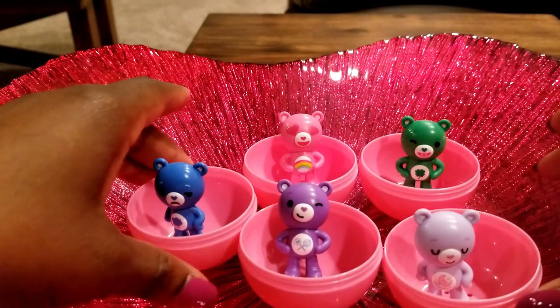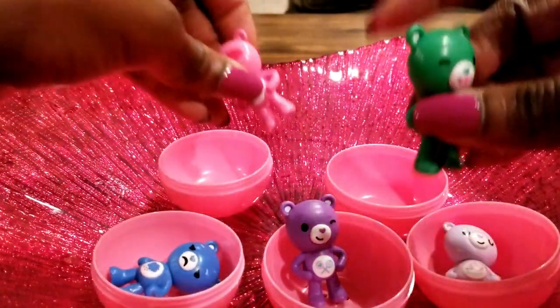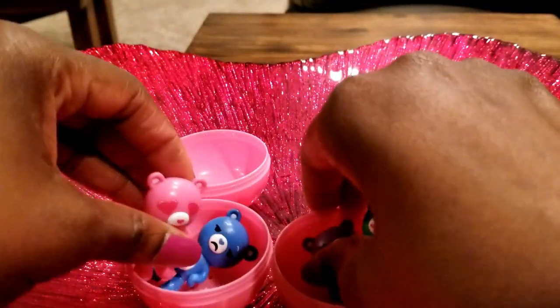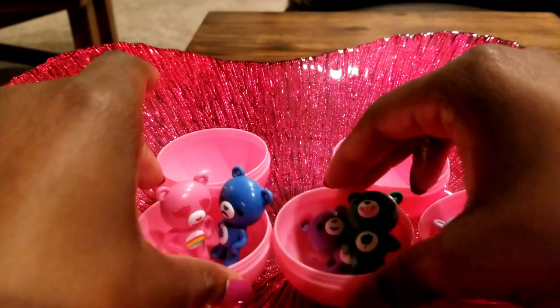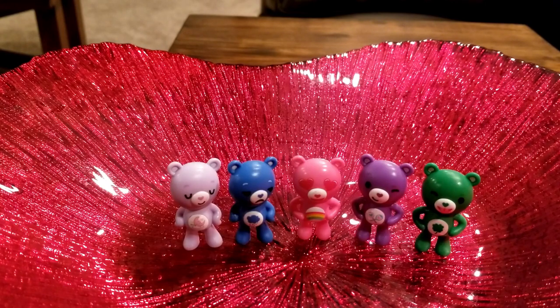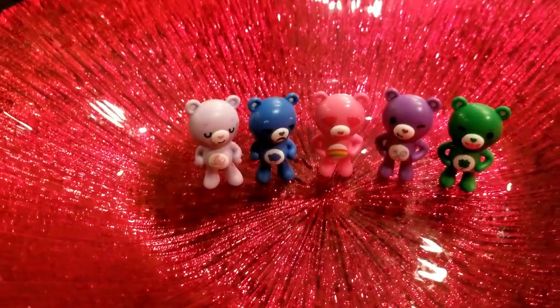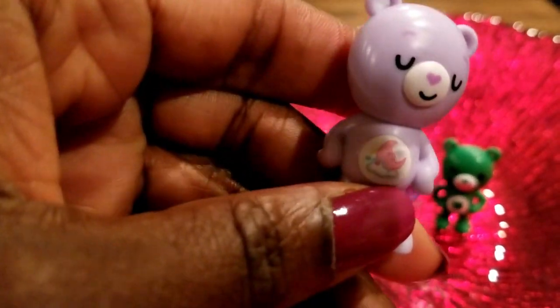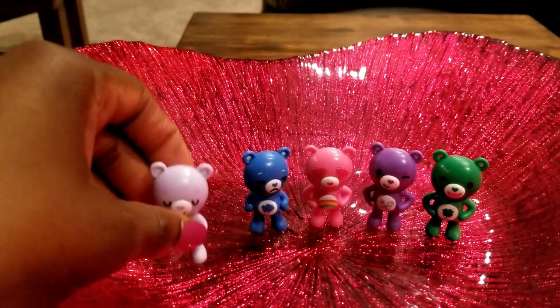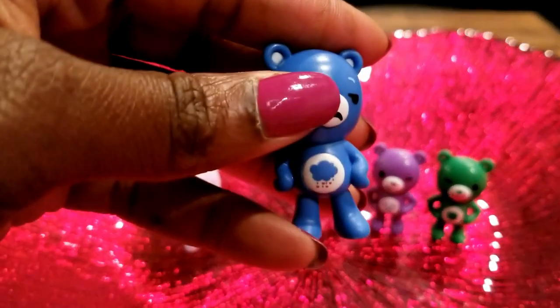So these are the five friends that we got today in the Care Bear Caremoji collection. These are the eggs that they came in. Everyone, these are the five Care Bears we received today. We have the wonderful lavender one that has a nice little moon sitting on clouds — she looks very sleepy based on her eyes.